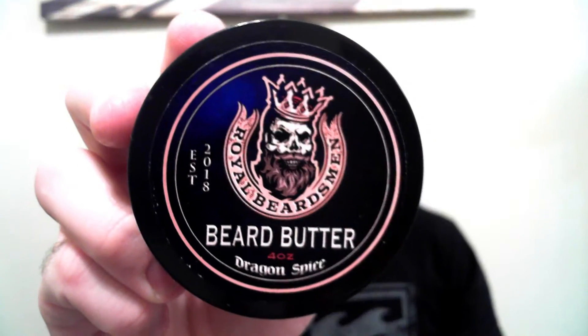The four-ounce beard butter — Dragon Spice scent — contains shea butter, virgin argan oil, jojoba oil, vitamin E oil, sweet almond oil, apricot kernel oil, hemp seed oil, avocado oil, pumpkin seed oil, grapeseed oil, and premium essential oils. The Dragon Spice scent is described as a woodsy blend with fiery cinnamon and a hint of vanilla. But let's dive into the scent and feel section next.